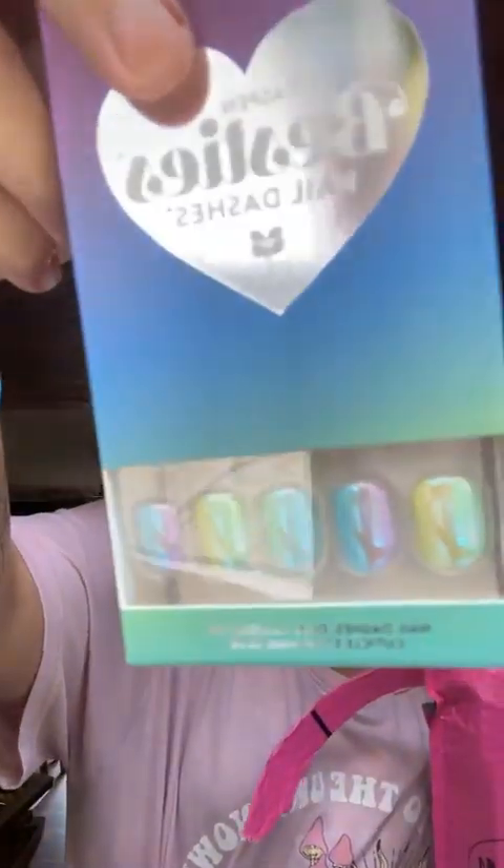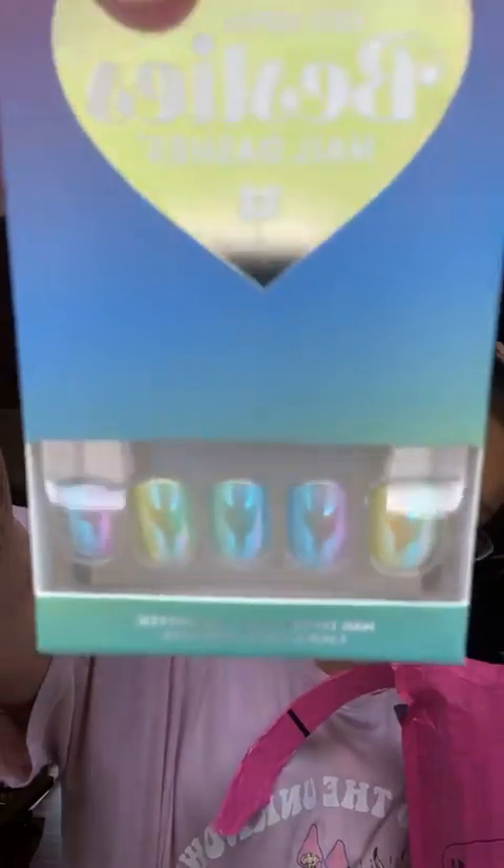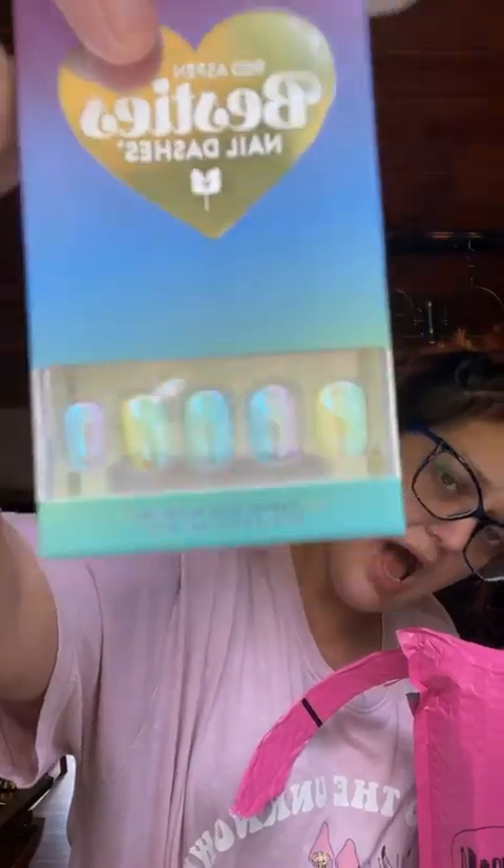And then I got... I love these. These are Aubrey, part of the Besties collection. Look at that. Oh my lordy, I love them.